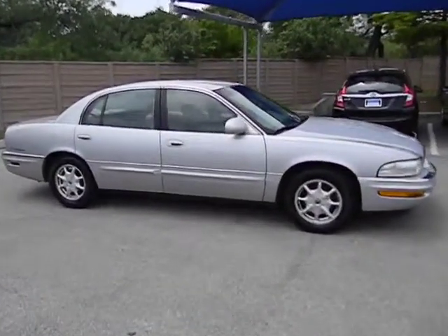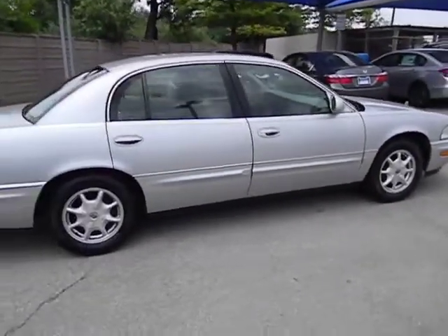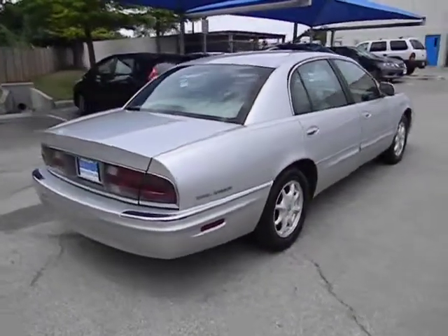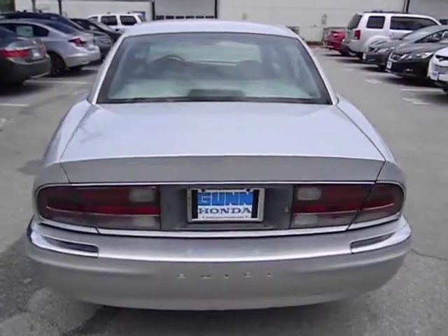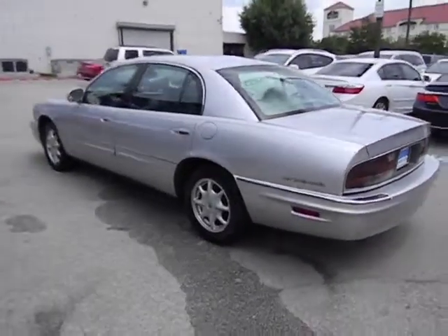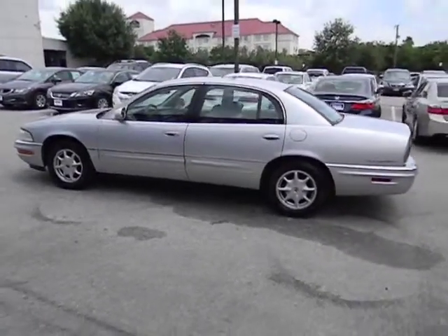This vehicle has less than 100,000 miles. Here are some of this vehicle's great options: airbags, front wheel drive, automatic transmission, cruise control, passenger airbag, power windows, remote power door locks, daytime running lights, leather seats, tachometer, power driver mirror, tilt steering wheel, and privacy glass.